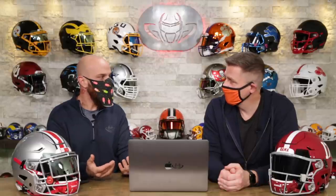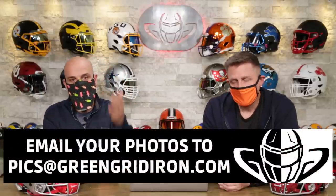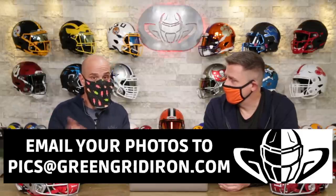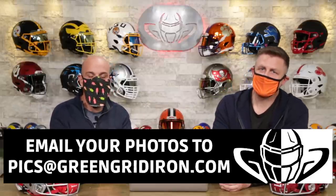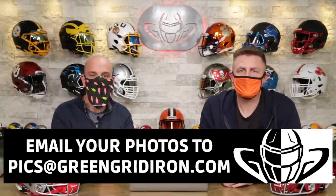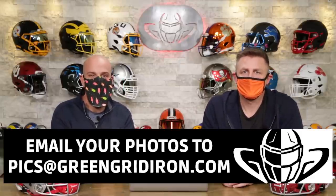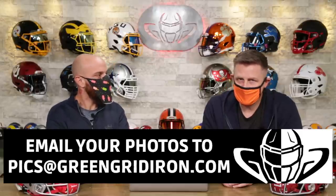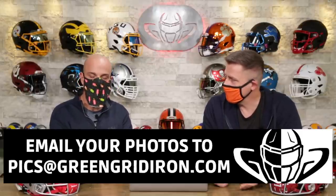That is all we have time for today — that went really fast as usual. Thank you so much for your submissions. If you didn't make it, wait till next time — keep your photos coming. Email the best pictures you can to pics@greengridiron.com. Leave your comments below, like, subscribe, click the notification bell. Until next time, cheers!